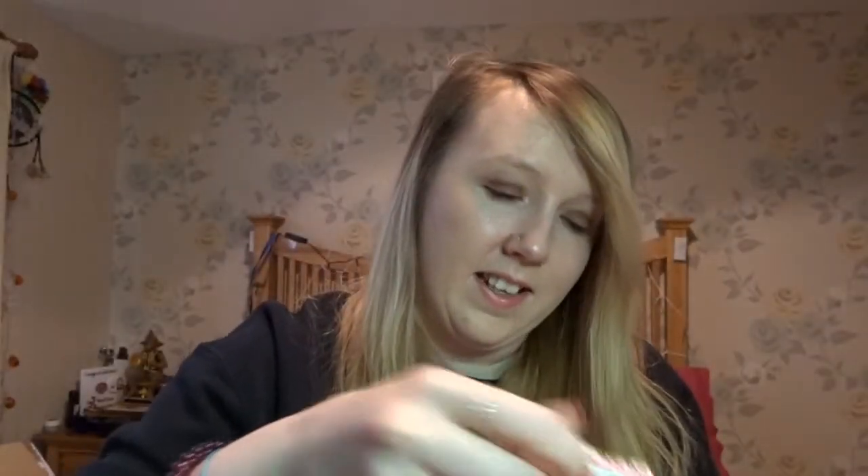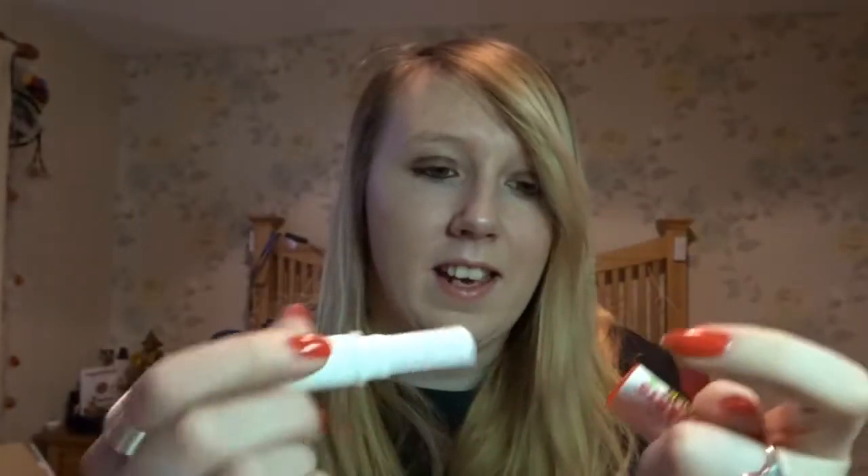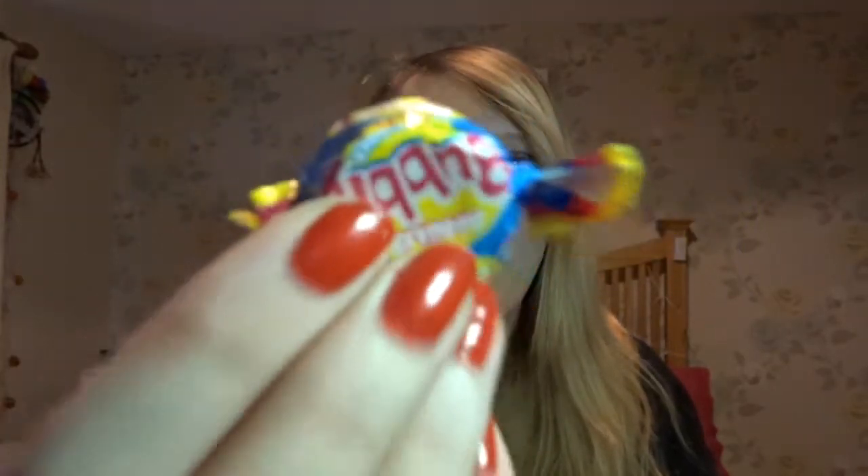We've got love hearts and a love hearts lipstick — you'd take this off and eat it, it's not really a lipstick, it's like a lolly. Then we've got the love hearts dip — we used to have dib dabs. And there's a bubbly too — I think they used to be called something else. I love all this stuff already, I'm giddy!